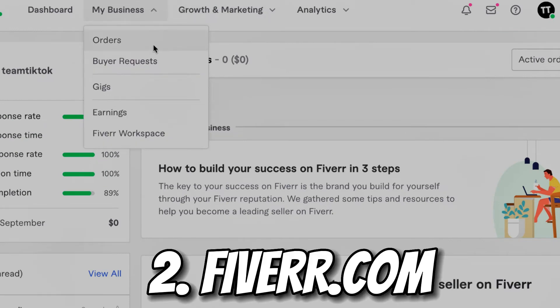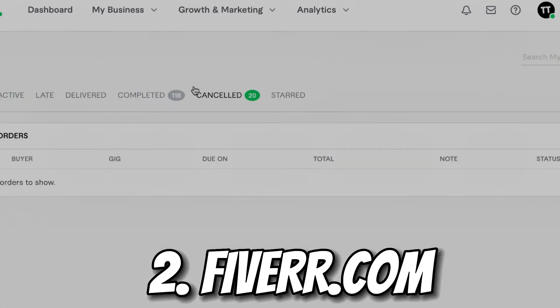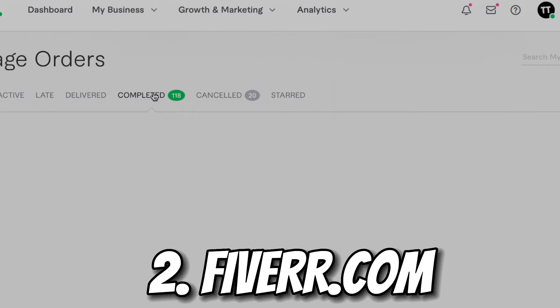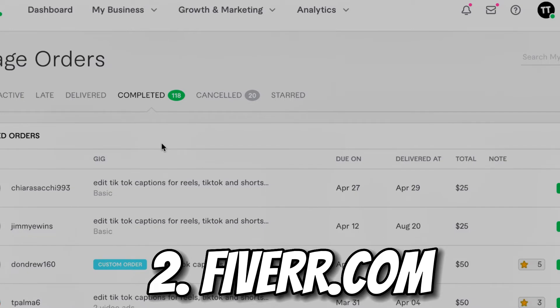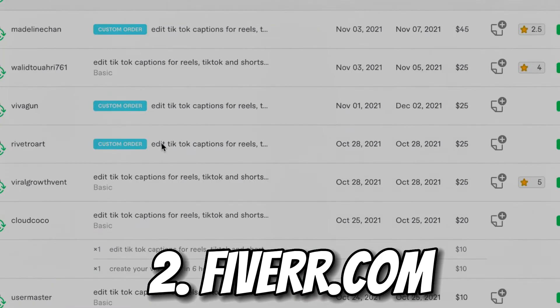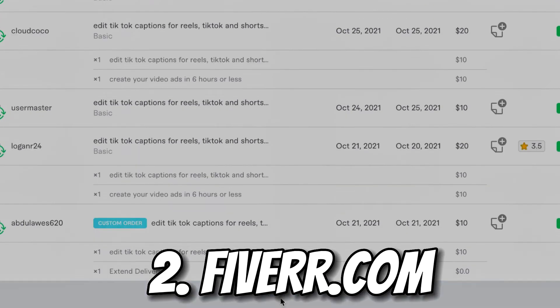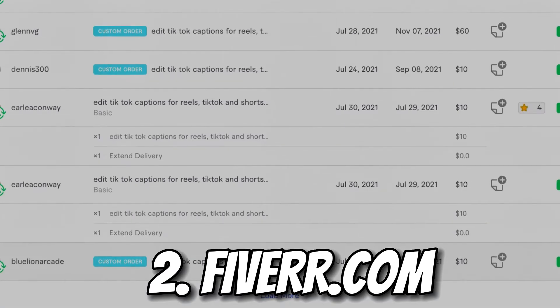Now I'm going to show you what I've made on Fiverr.com and a couple of skills people are selling there. On my account I've had over 118 orders — people have been buying my service at $20, $50, $35, $45. Let me show you guys the total amount of money I've made overall on this account.